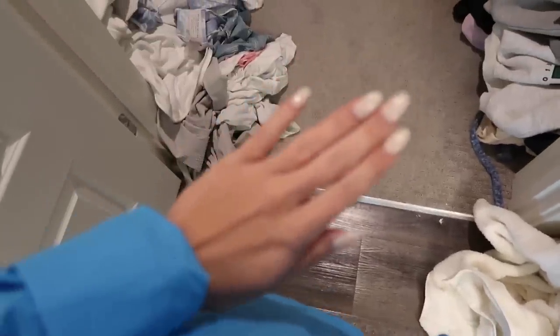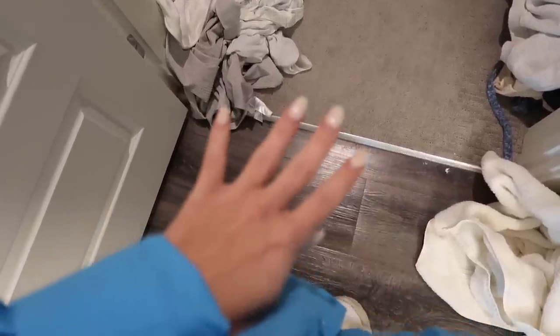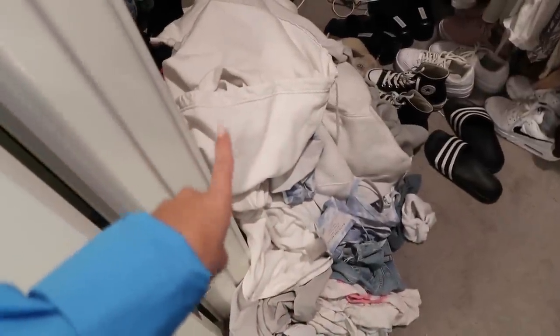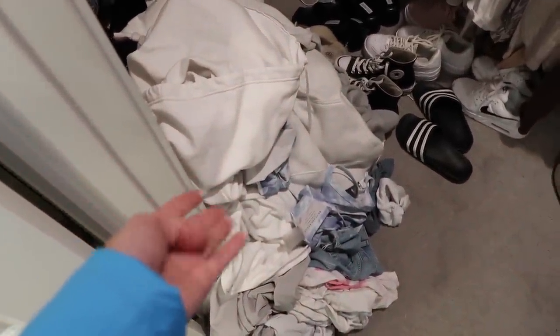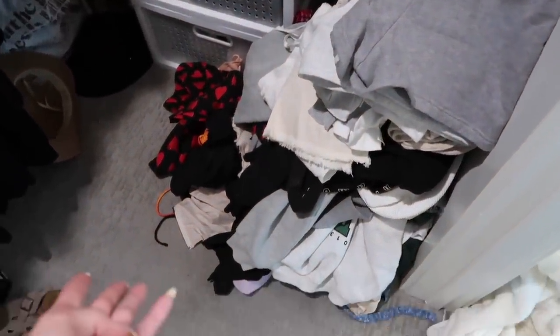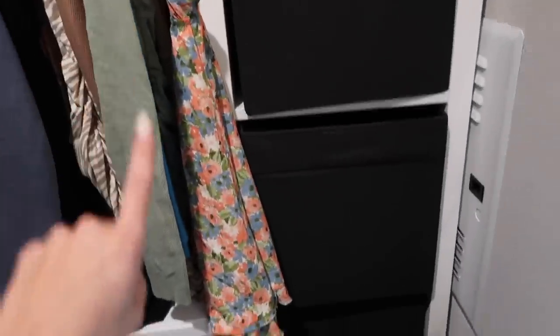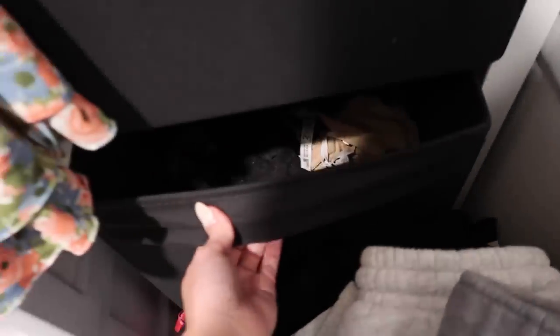I decided to show you my closet first. It might not look that bad to some people but to me it's awful. There's dirty clothes on the floor that I take off and just throw down, which I need to stop doing. There's new clothes, stuff I need to put away, pajamas - just a disaster. The drawer organizer has bralettes and swimsuits, but I can't even really get to the swimsuit drawer.